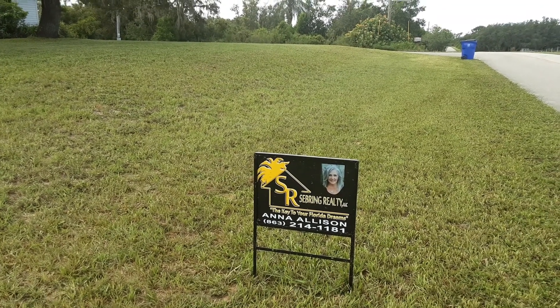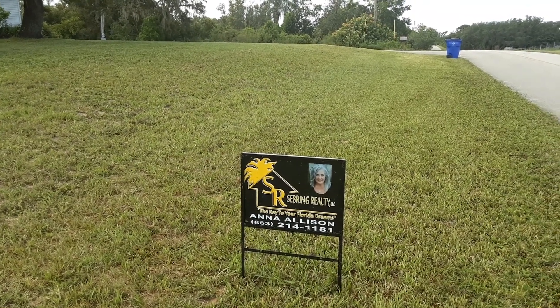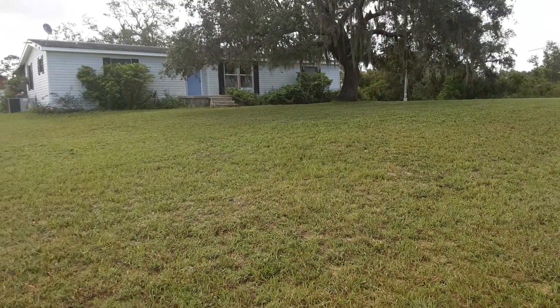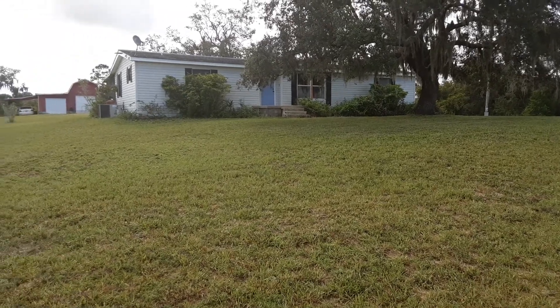Hi, this is Lance Allison with Sebring Realty in Sebring, Florida. Today we're going to take a look at 2626 Van Pelt Road in Sebring.